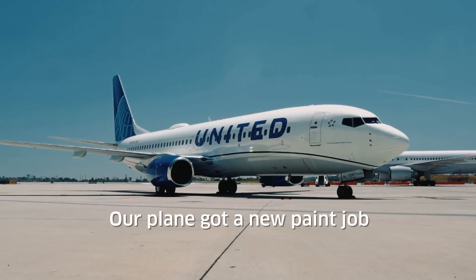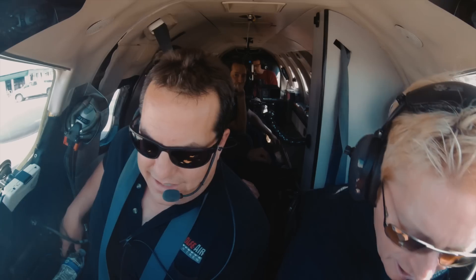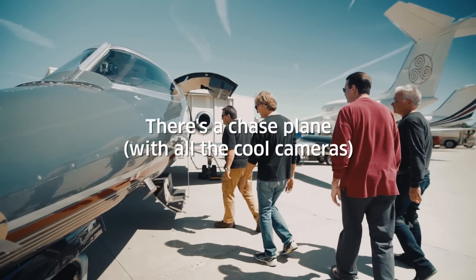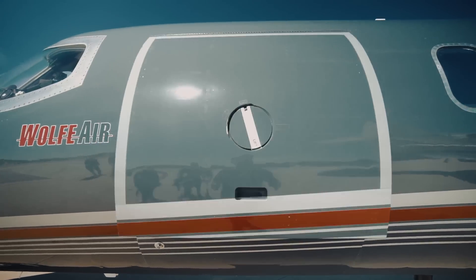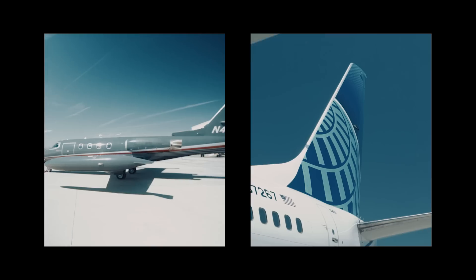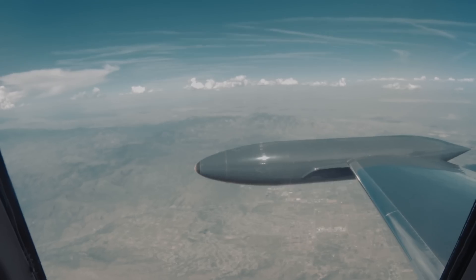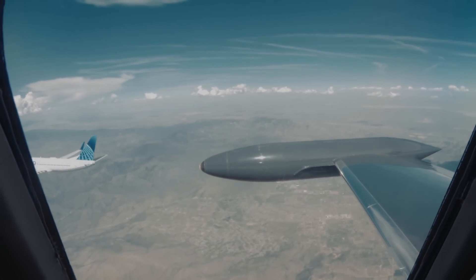We're in Van Nuys, California today to get imagery of the new United livery. As far as formation, you will be the lead. United 2693, you guys up? We've got you, we have you in sight, we're going to join up.